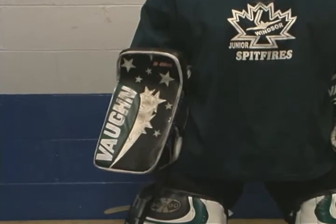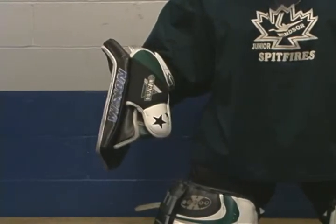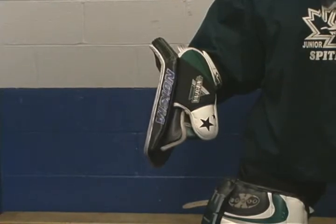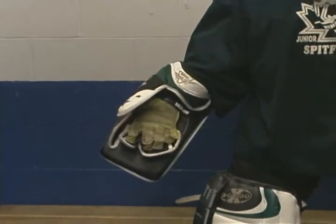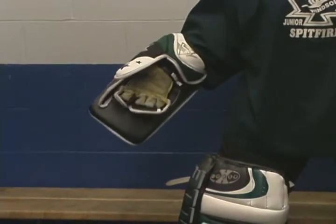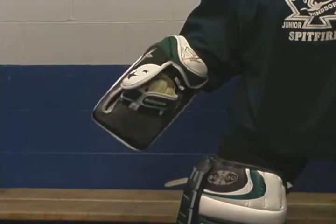The ability of the goaltender to poke check, puck handle and deflect pucks properly will suffer if the young goalie attempts to use a blocker that's too large. Rising pucks or aggressive opponents may strike the fingers, so look for extra flaps of padded plastic in this area.